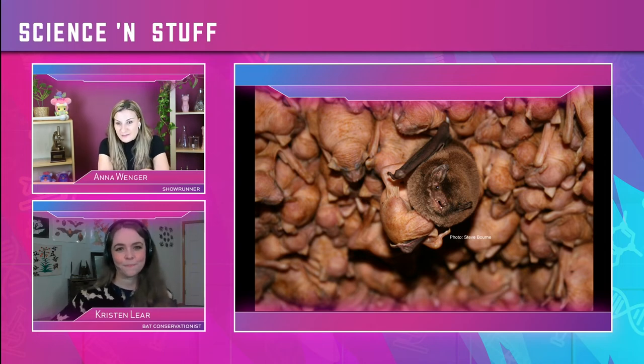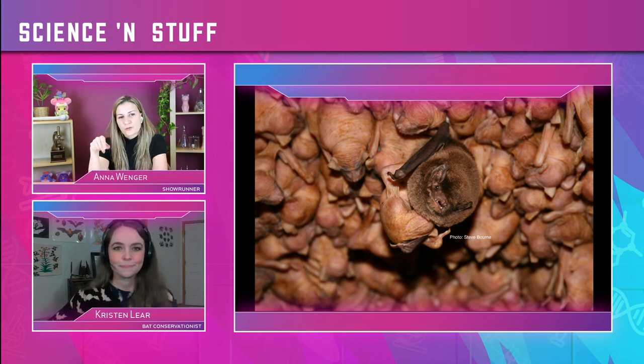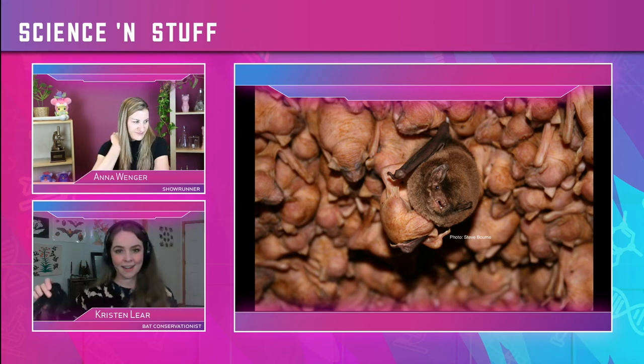We've talked so many times and you've never shown me these bats, and every time there's always something new. You were going to tell us about how you catch bats for research. I have a little demo. A mist net is basically how we catch bats — it's like a gigantic hair net, super thin. The bats, when they're flying at night, don't see the net in time, so they fly into it and get tangled. Then we take them out and study them. Pretty harmless for the bat.